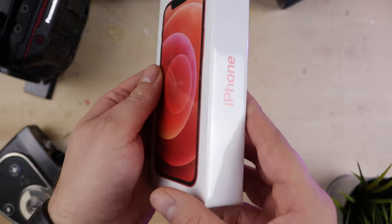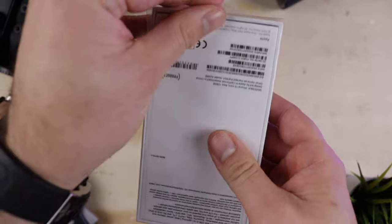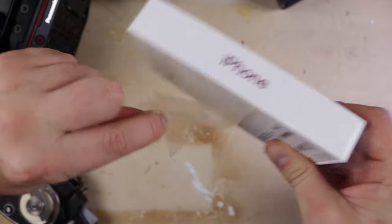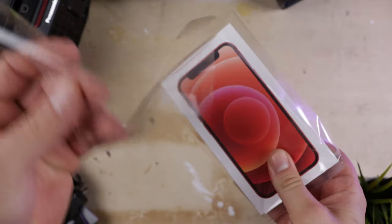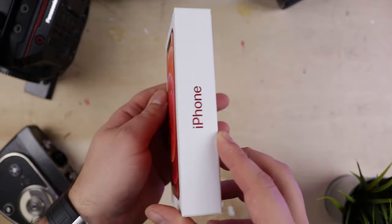Anyone that follows our channel will be well aware of my general dislike of the hyperbole that follows smartphone cameras. Every year we hear the same things from Apple, Google, and the likes. We see the same glossy 'shot on iPhone' commercials and are wowed by the potential of these pocket-friendly cameras. But what annoys me is that every time I do upgrade and go to shoot with these cameras, I'm just left deeply disappointed by the realities of what they deliver.